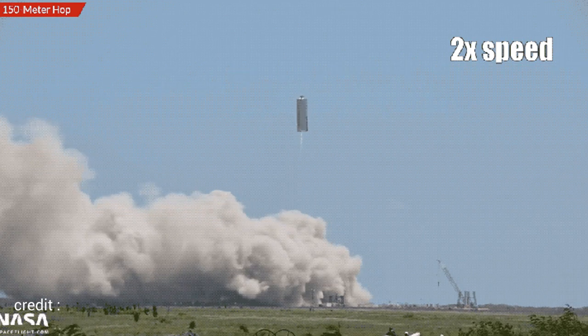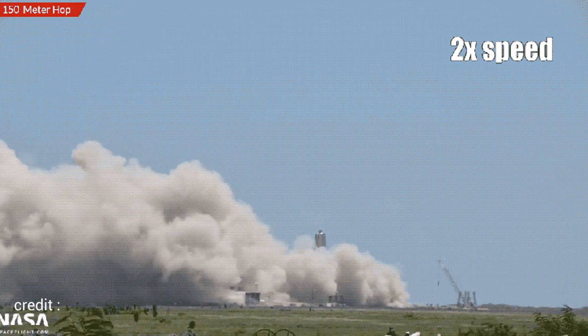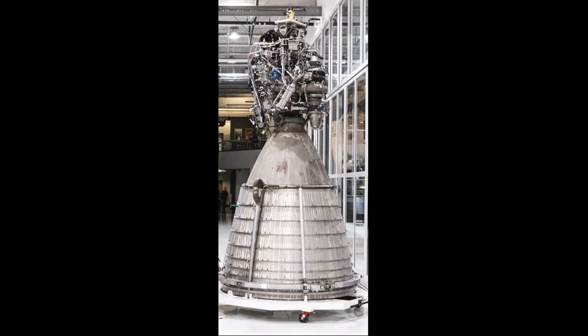In September 2020, they pressure tested SN7, which was made from a different grade of steel than the previous versions. That same month, they fired a vacuumed Raptor engine for the full expected duration.